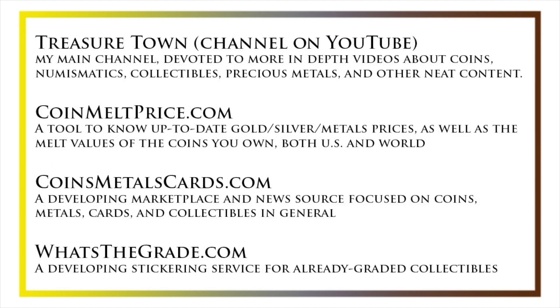I'd also like to draw your attention to some other helpful coin resources, such as my other YouTube channel, Treasure Town, which does more in-depth videos about coins and collectibles, as well as resources like coinmeltprice.com, which shows up-to-date precious metals pricing and the melt values of the coins that you own, coinsmetalscards.com, which will be both a marketplace and a news source for coins, metals, and cards, as well as whatsthegrade.com, which will develop into a stickering service for already-graded collectibles. Have a great day, and I hope to see you on some of our other videos.